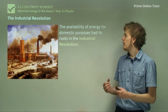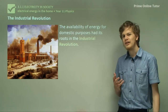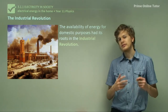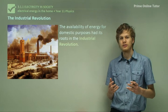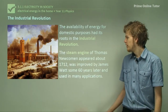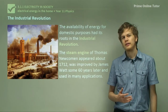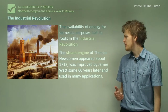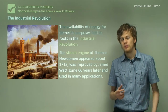The availability of energy for domestic purposes has roots in the Industrial Revolution. We can see an artist's illustration of a day in the revolution. The Industrial Revolution was a time in the 1800s when steam-powered devices were invented. Steam engines are able to extract the energy in things like coal and oil to produce large amounts of energy. The steam engine appeared in about 1712 and was improved by James Watt about halfway through the 18th century, producing enormous amounts of kinetic energy useful for factories.